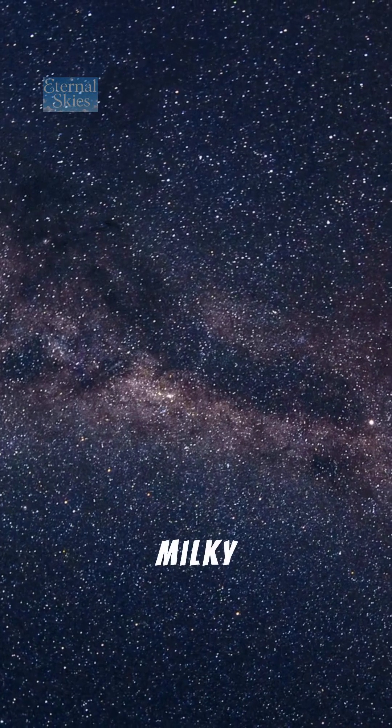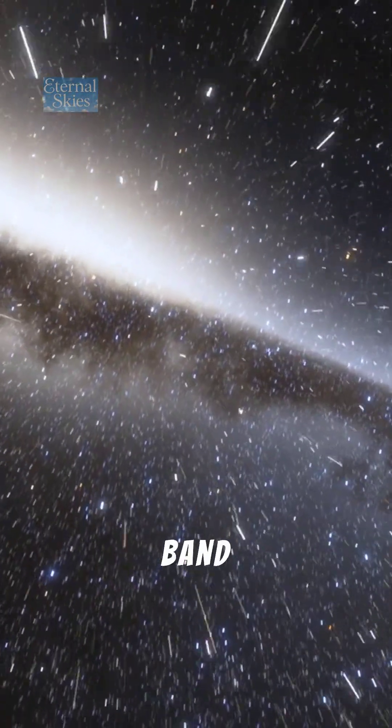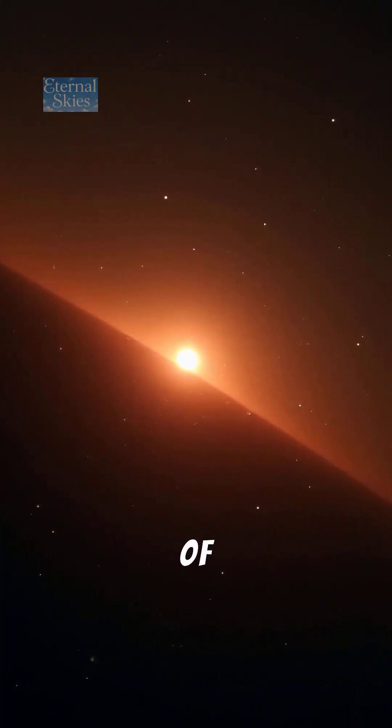Number 3: The Milky Way — our own galaxy, seen edge-on as that hazy band of light crossing the night sky. Every shimmer you see is the combined glow of hundreds of billions of stars.